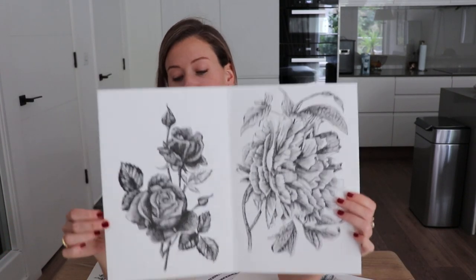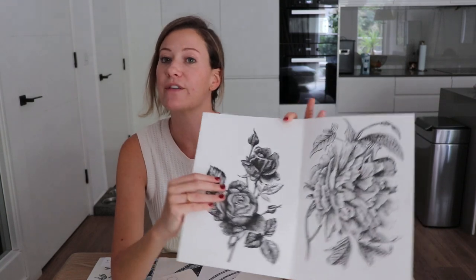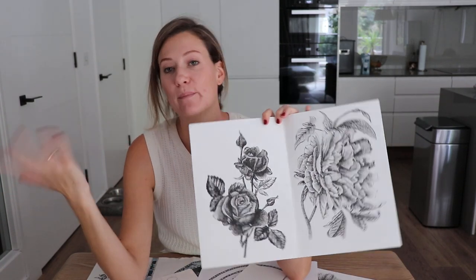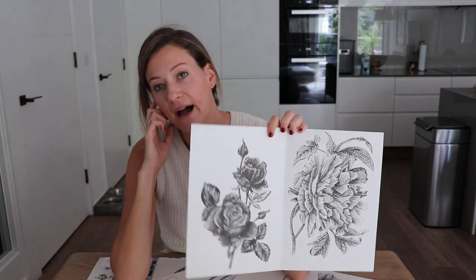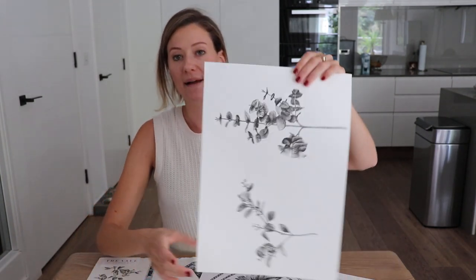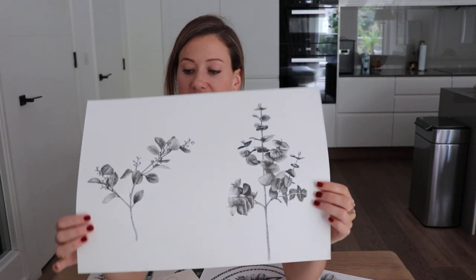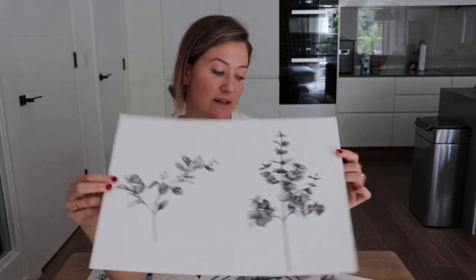Both the lion and all the florals are done with ink, with fine liner pens — almost just like a biro that you would find in your desk. I really like that sketchy feel and idea. Here are the leaves — I illustrated a little bit of eucalyptus to go alongside the carnations and the roses.